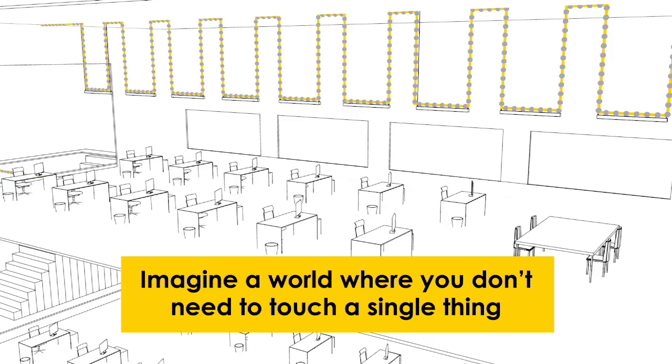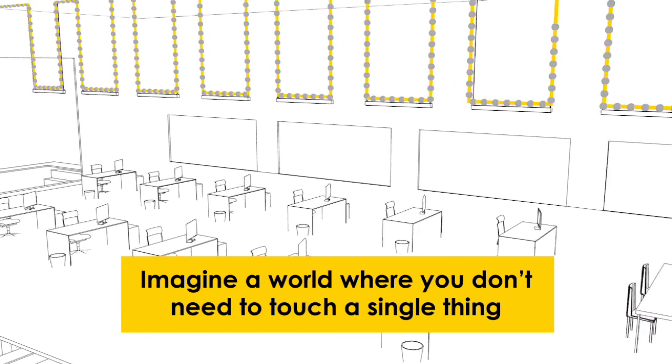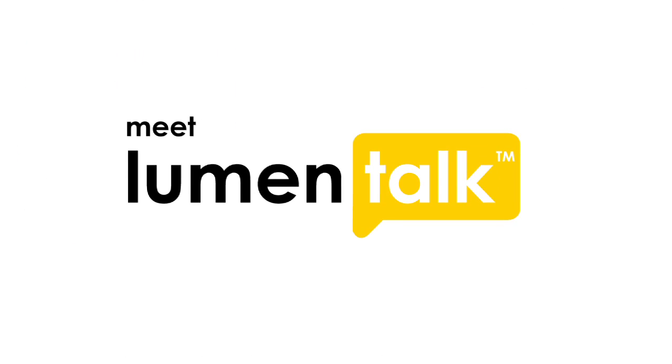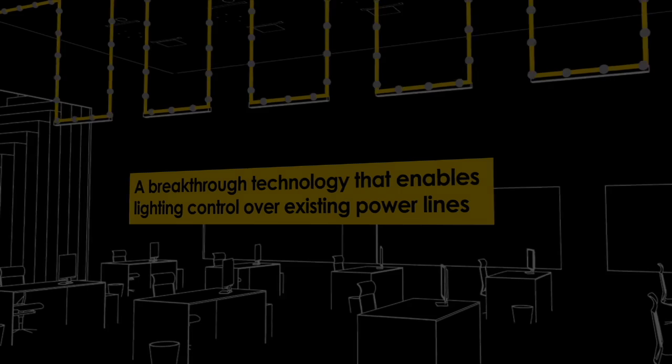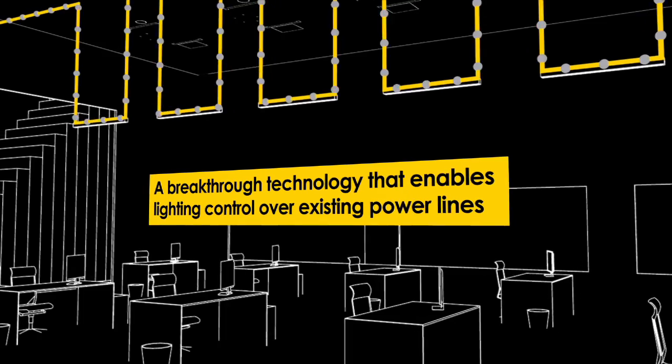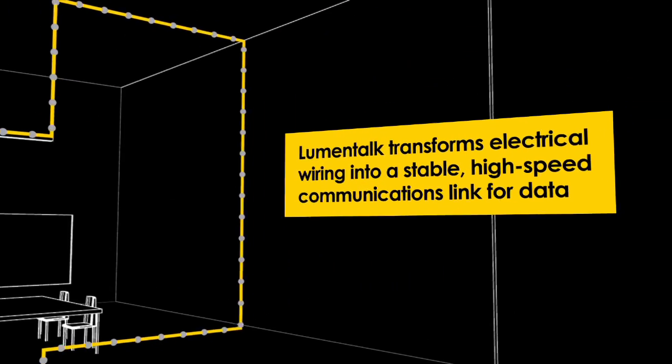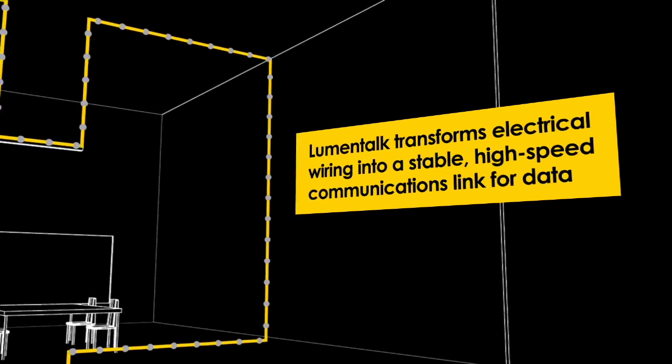But imagine a world where you didn't need to touch a single thing — a world where contractors could upgrade to LED lighting using the existing infrastructure. Meet LumenTalk, a breakthrough technology that enables lighting control over existing power lines. LumenTalk turns electrical wiring into a stable, high-speed communications link for data.